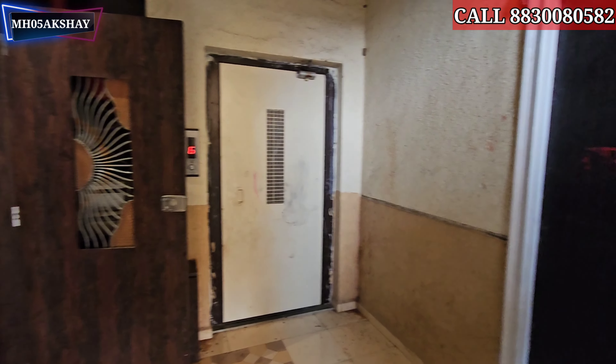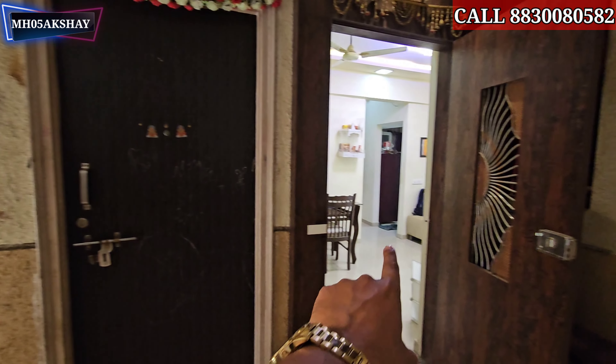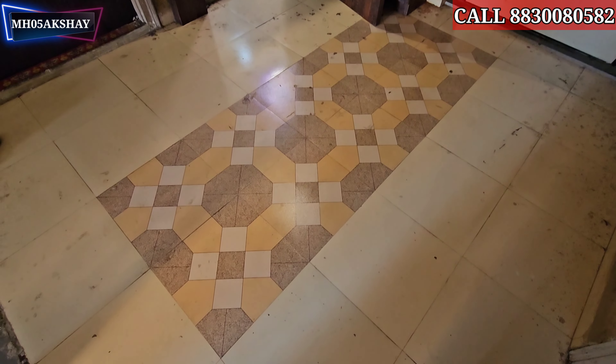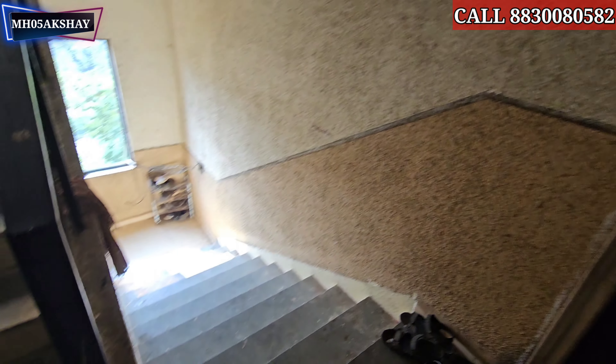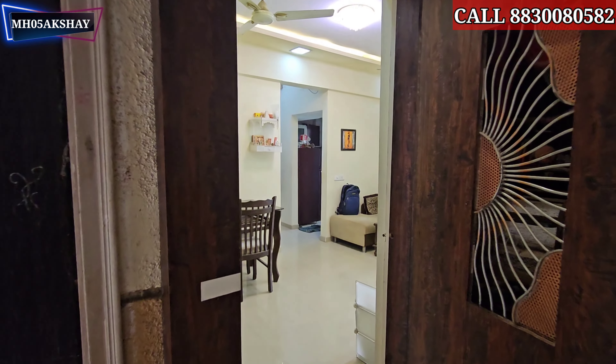Every floor has 3 rooms. At this time we have 2 rooms available. Here we have a room and a passage. We have a decent-sized staircase. We will now enter into the full furnished 1BHK flat.